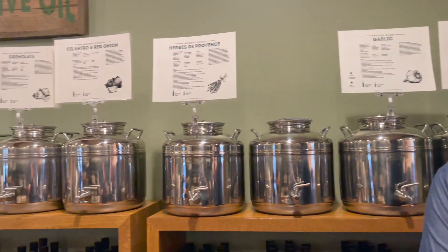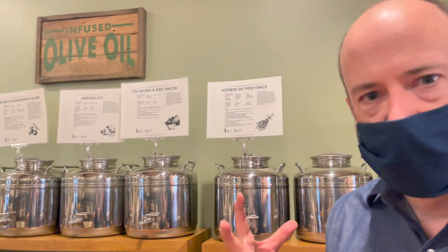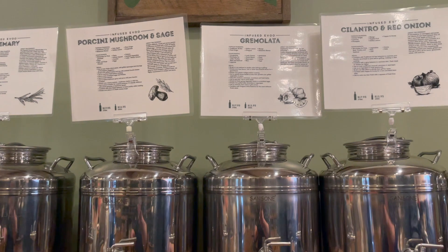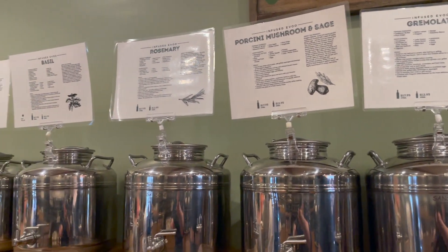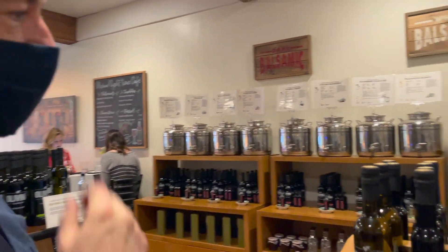We have a lot of grape-infused oils that all come from our family estate — the infusions are done there. Think about the ingredients you love most. One I really love is the gremolata: garlic, parsley, and lemon zest — great on fish and chicken. Porcini mushroom and sage is amazing on pasta. Rosemary is very traditional. Use oils as an embellishment, a flavor enhancer, a way to build excitement in the foods you already make at home.